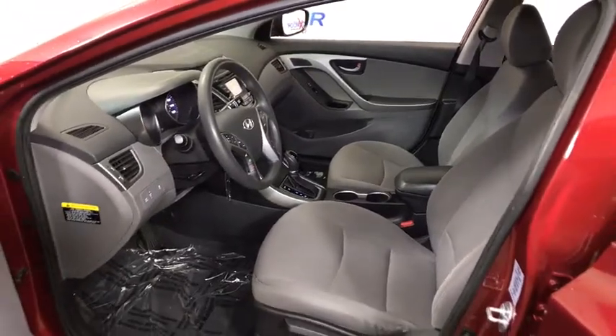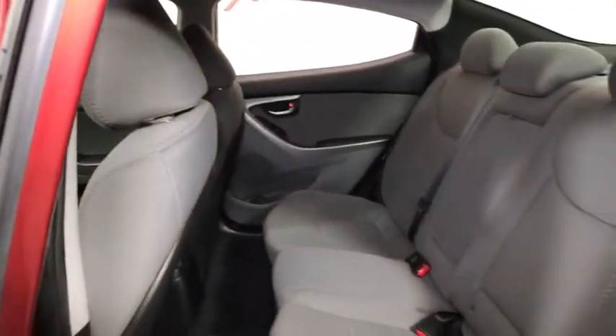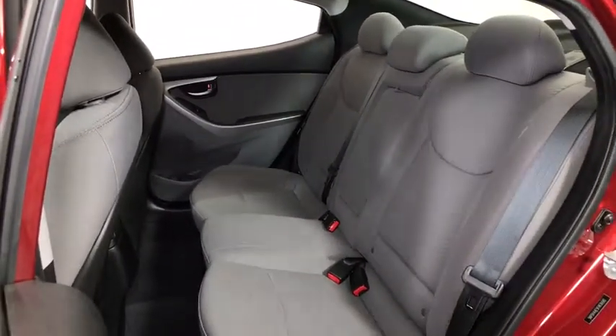Power windows, CD player, fog lights, electronic stability control, security system, trip computer, tachometer, brake assist, popular equipment package, panic alarm.